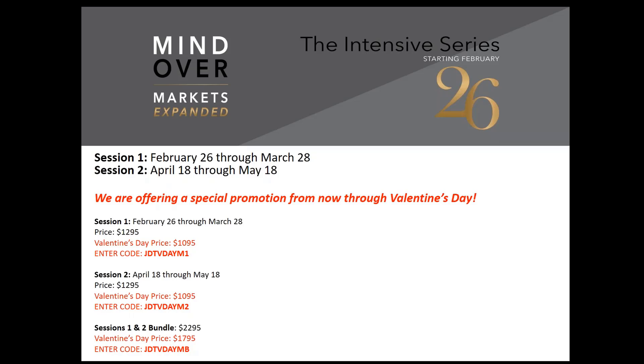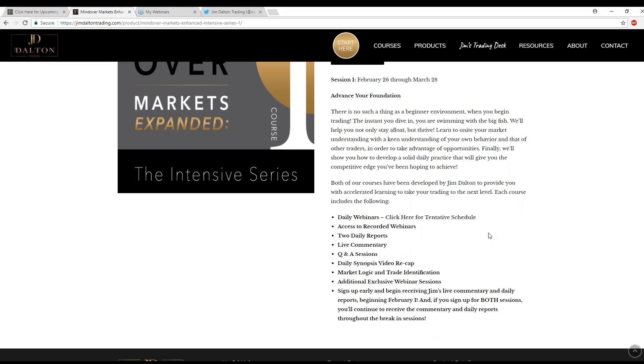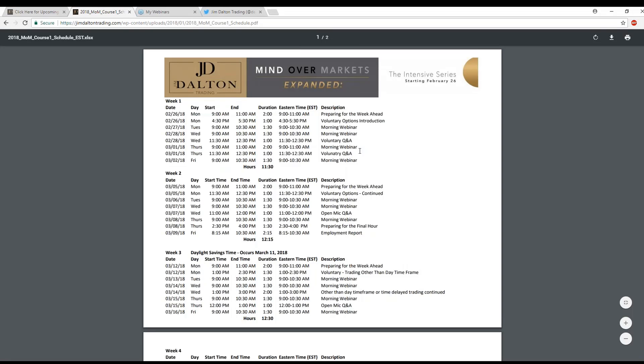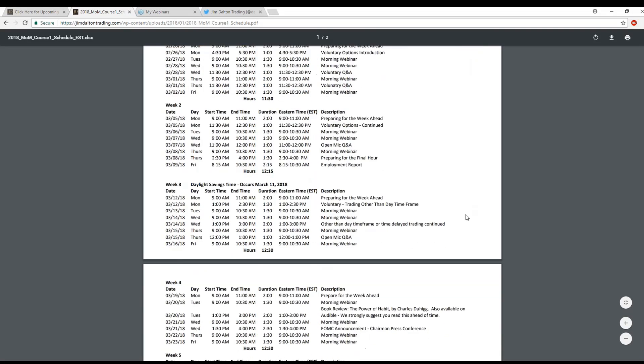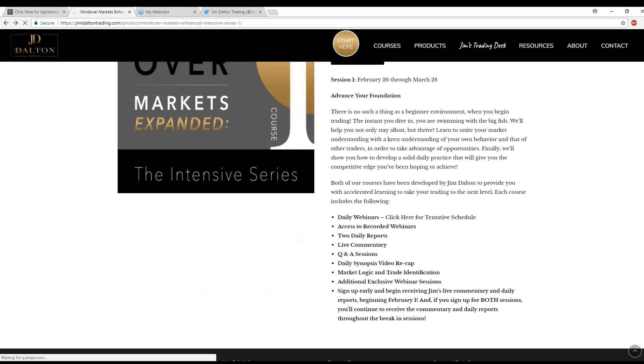Trying to understand what that article says without understanding the context surrounding each day can make it very difficult. Also, trying to trade markets on a daily basis — day trades particularly early in the morning — without understanding the importance of overnight trade and inventory conditions can be very harmful to your trading. There's a lot involved that you need to understand in order to do short-term trades in these markets. This is the tentative schedule for course one, with all the times and dates for the webinar types.